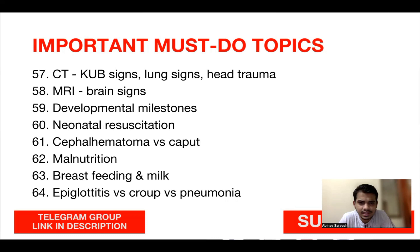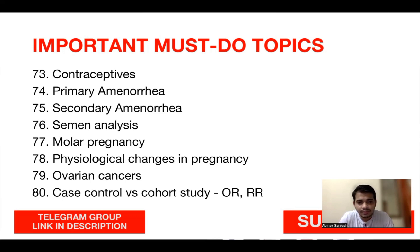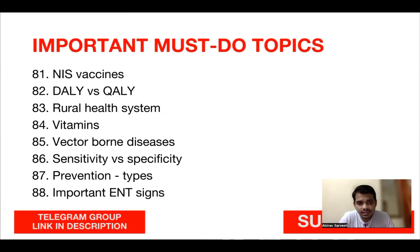Also study: hernia with inguinal canal anatomy, hernia types and surgeries, TURP and its complications, salivary glands, skull foramina and contents, upper and lower limb nerve innervations and associated signs and symptoms, GIT embryology and blood supply, chest X-rays including pleural effusion, pneumothorax, hemothorax, intestinal signs for intussusception, intestinal obstruction, pneumoperitoneum, fractures on X-ray, CT signs including KUB signs, lung signs for bronchiectasis, head trauma signs on CT, MRI signs for brain disorders, and developmental milestones.